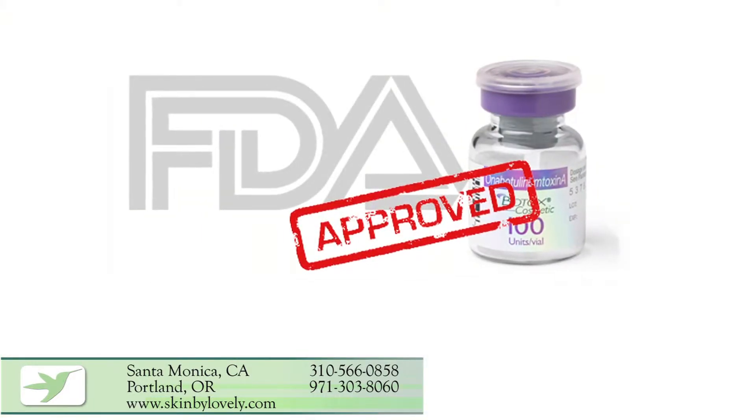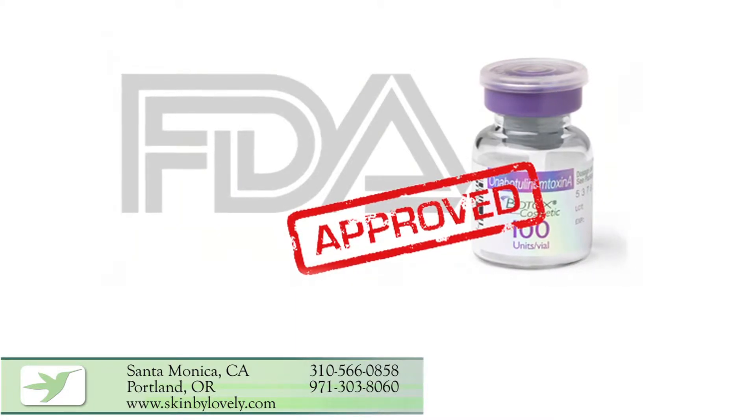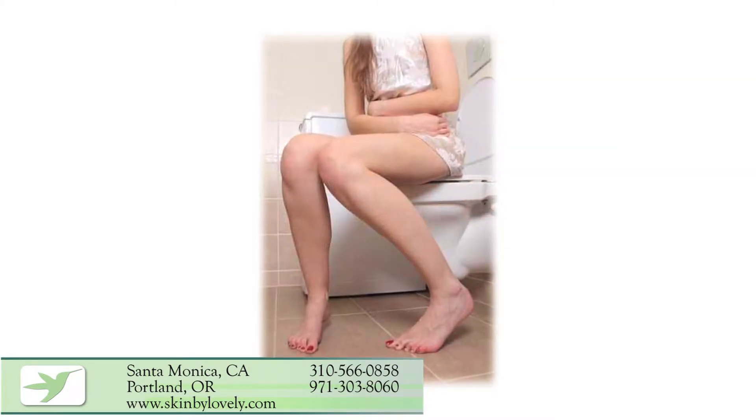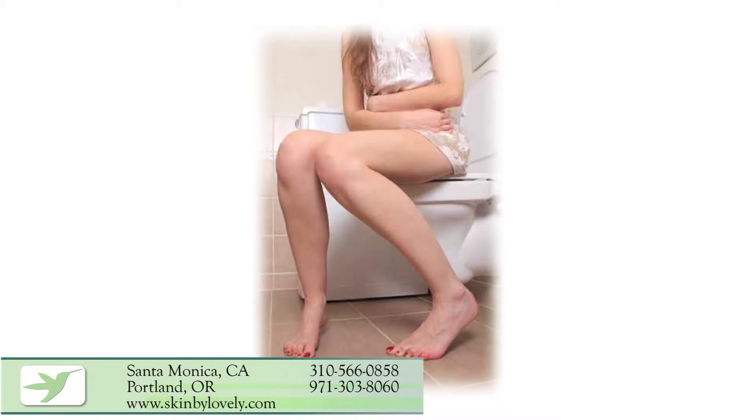Hi, so today we're going to talk about the FDA approved indication of overactive bladder and the treatment of Botox. Essentially overactive bladder — what is it? It is essentially having the urge to urinate and urinating more than eight times every day or more than once every single night.